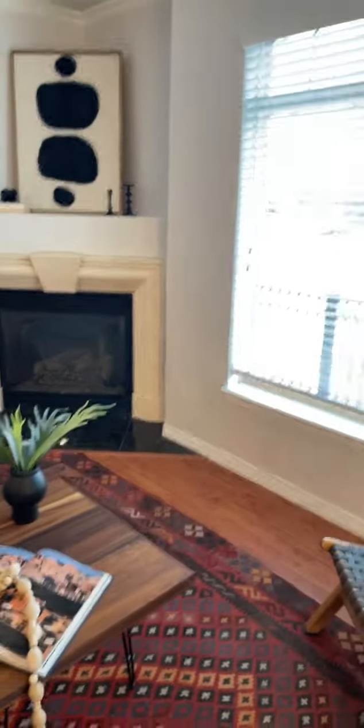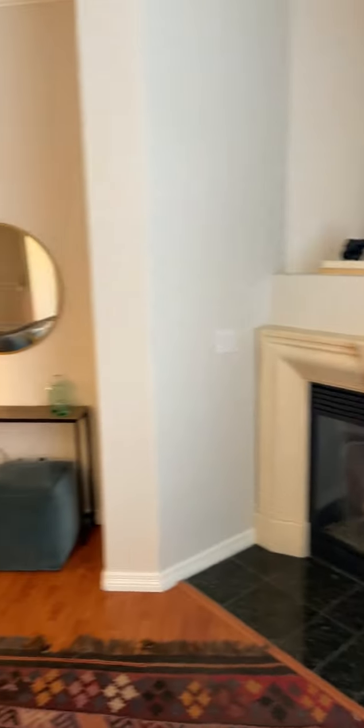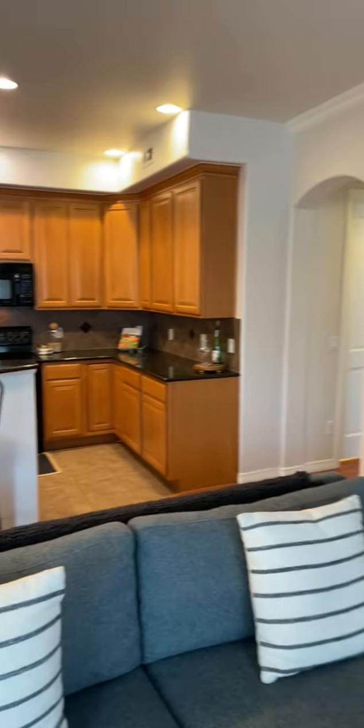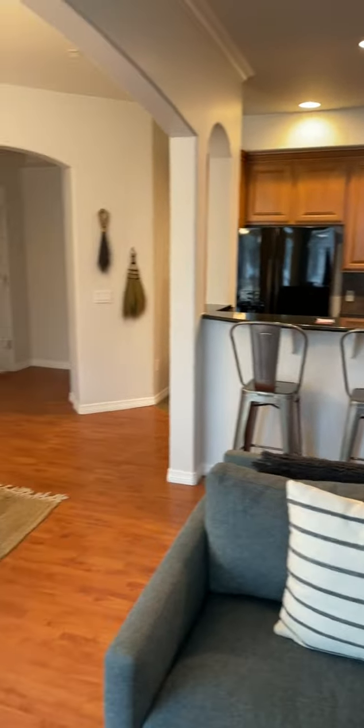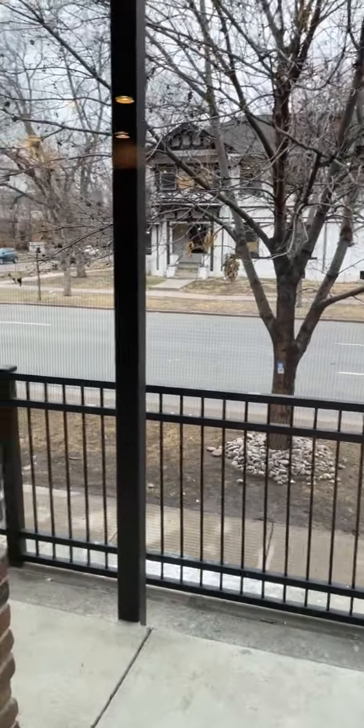We have a nice gas fireplace as our centerpiece and focal point. That's the front door right there, and we are right on 18th Street.